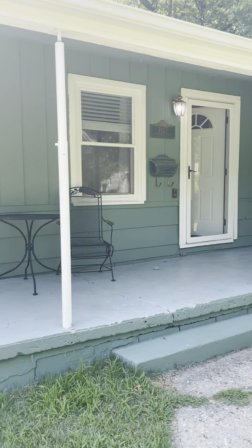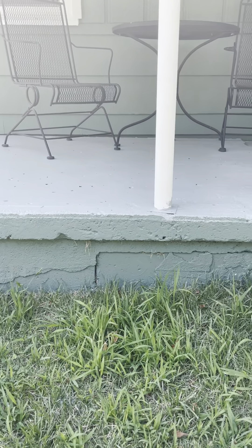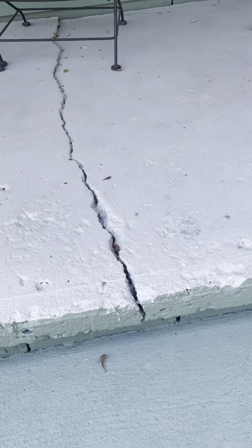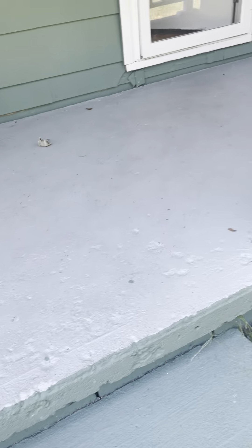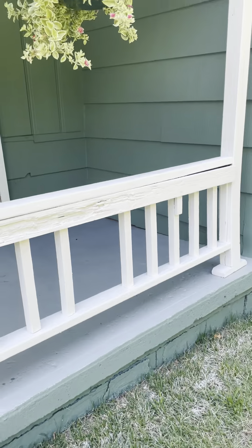There are still some things to point out. There's been some pretty decent settling on this porch — you can see all the cracking happening, and there's a very good-sized crack that is a little uneven on the front of the porch. That crack just kind of runs along the base the whole way.